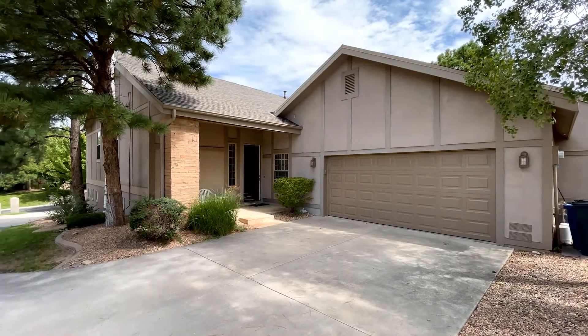Hi there, I'm Teddy Sue Mude with RE-MAX First, and welcome to 911 Circle Drive.